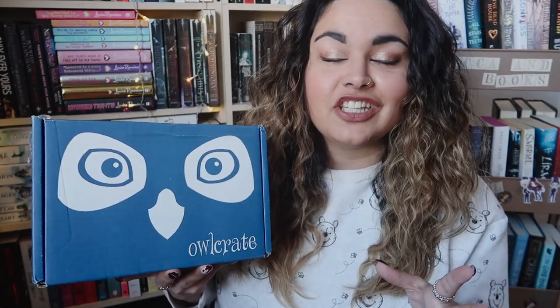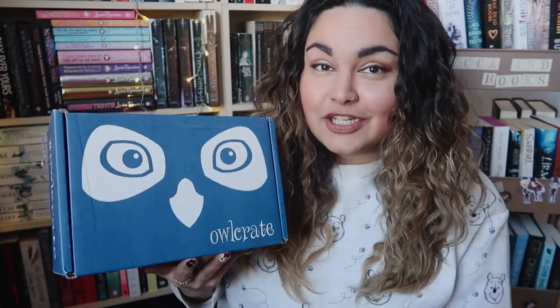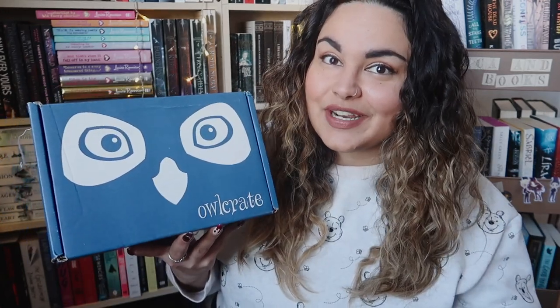This is a very special Owl Crate box. If you are unfamiliar with Owl Crate, they are a monthly young adult, mainly sci-fi fantasy bookish subscription box. In here we have at least one new hardback — occasionally two — with an exclusive cover, as well as a selection of bookish goodies. This month is especially special; it's come in a special blue box because this is Owl Crate's five-year birthday.